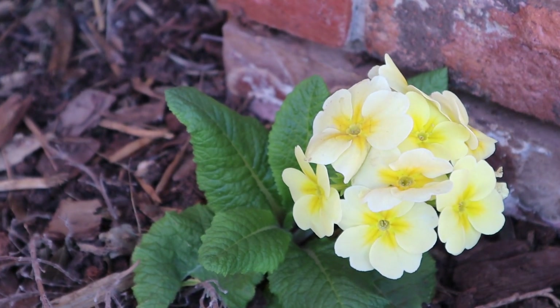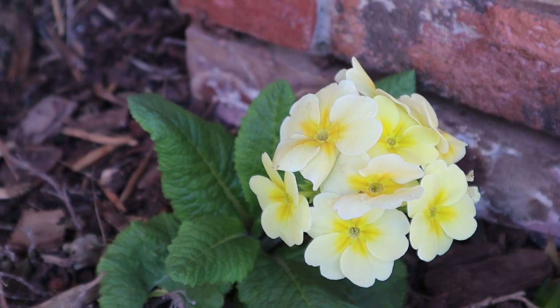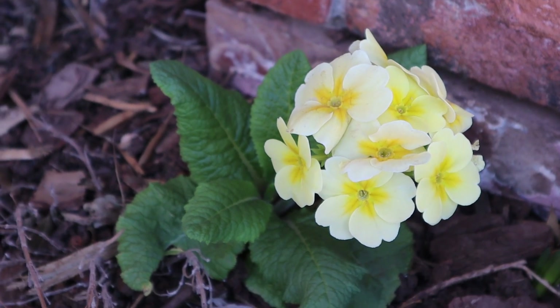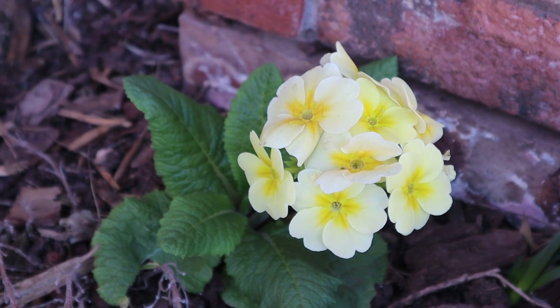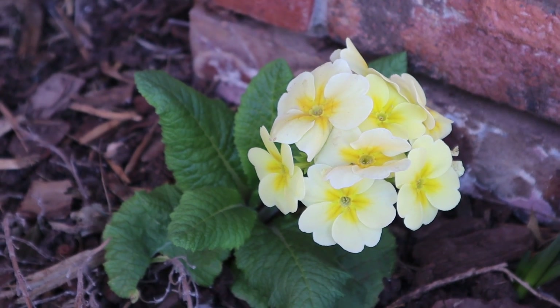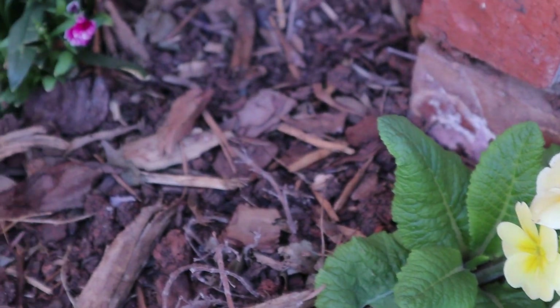Here I have a primrose. My primrose is hardy to negative 10 degrees Fahrenheit. Primrose is a beautiful aromatic flower; they come in a variety of colors. I also have a shade of red and a shade of fuchsia.